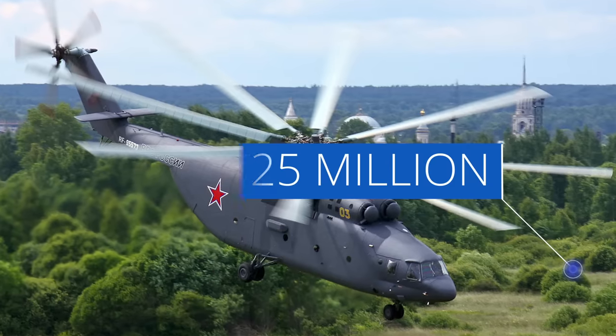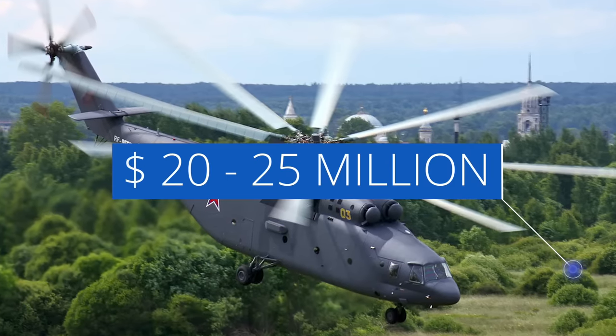The MI-26 has also proven to be a huge success outside of Russia. It has been exported for use in 15 different countries, all of which use it for military purposes — except for China, which uses it for both military and civilian purposes, and Belgium, which uses it just for civilian purposes. In case you're interested in purchasing one yourself, the cost of a single MI-26 ranges from $20 to $25 million.